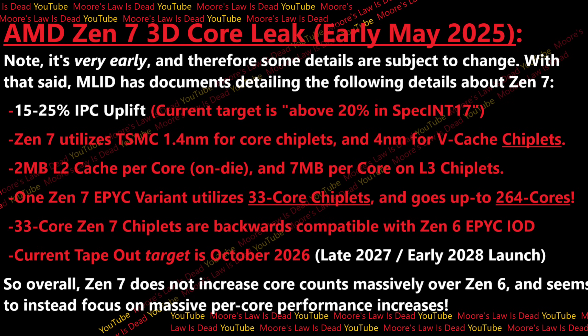And then also 2 megabytes of L2 cache per core on die, and then 7 megabytes per core for the L3 chiplets — which right now is like 8 megabytes or so per core for the vCache slices. This time they're moving to 7 megabytes, but it's 3D stacked, so much lower latency, and they expect higher performance despite the lower cache per core.